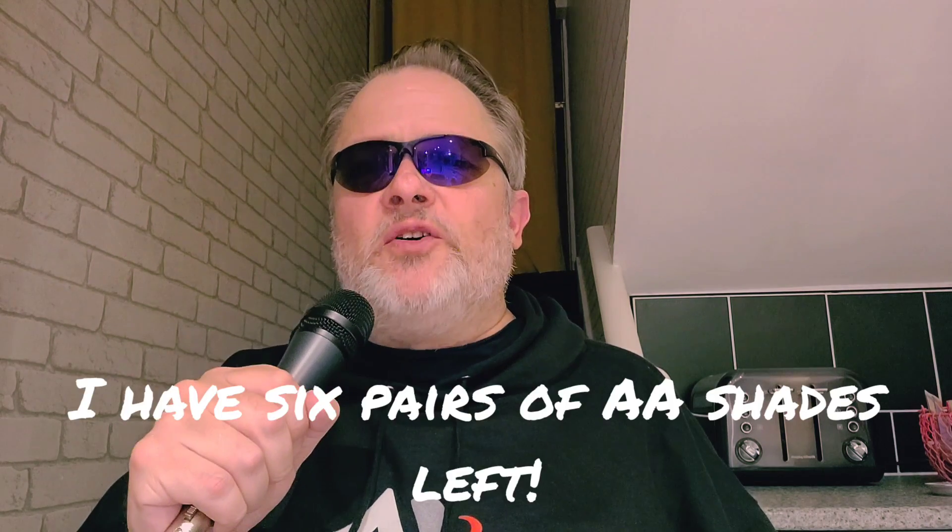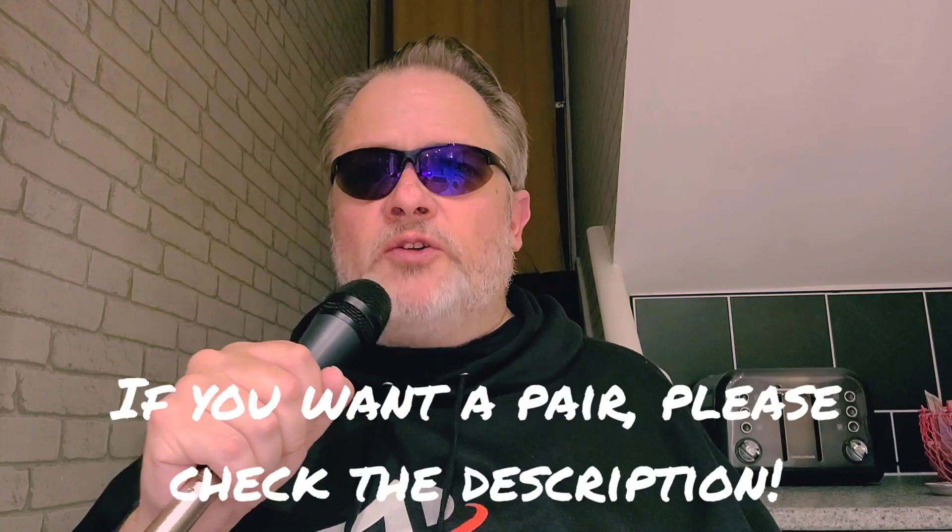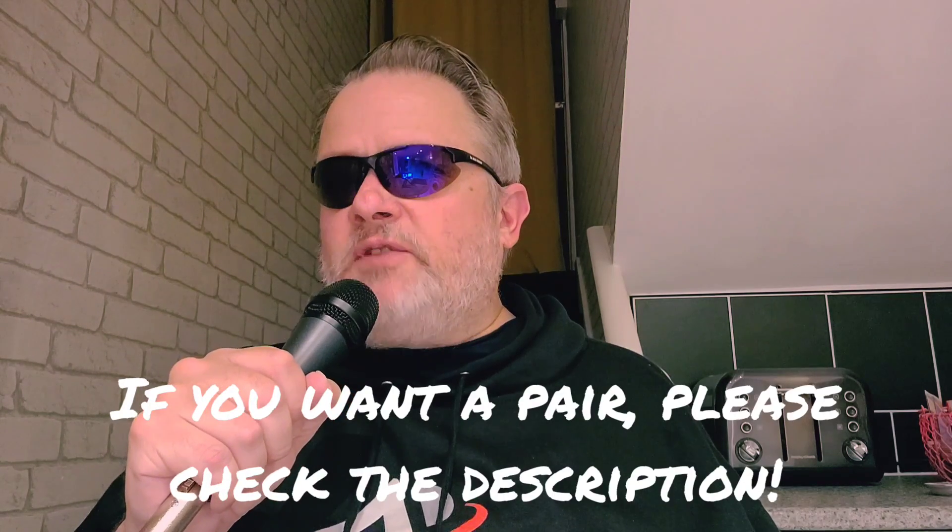Good morning everybody, my tour of the UK is continuing. I am currently in Liverpool, it is currently raining like hell, and as a result I'm bundling up a little bit more than usual. We have some stuff to talk about when it comes to Blue Origin, but before we get to that we have a couple of housekeeping items to take care of.